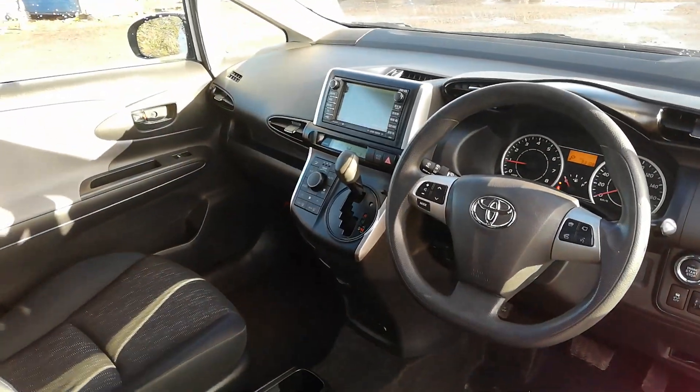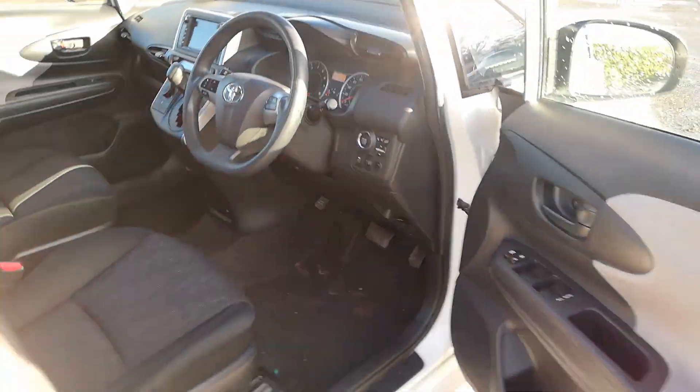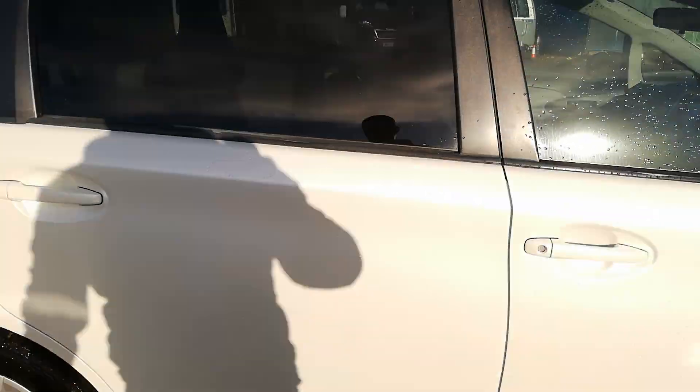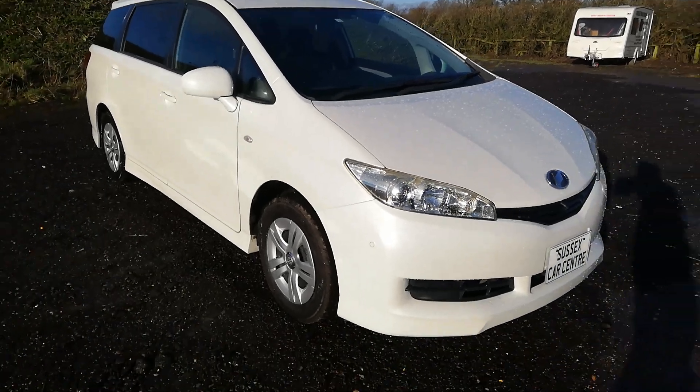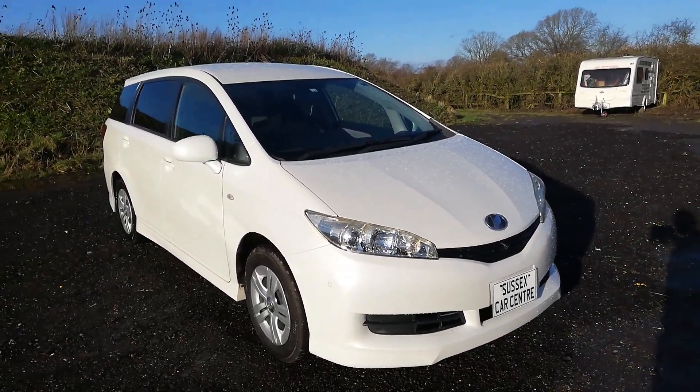Really good thing — engine is sweet, air con is cold, stop-start works. Really good bit of kit. This is in the UK now, and we've got a choice of three of these Honda Wishes.